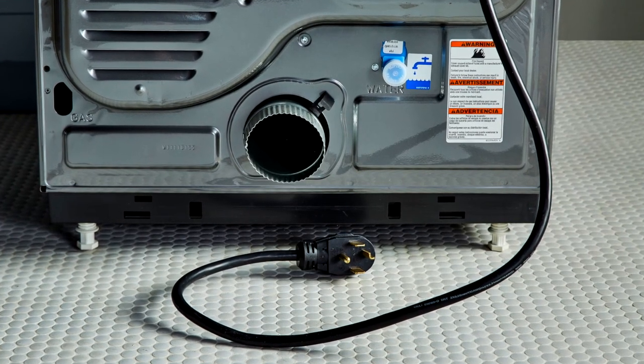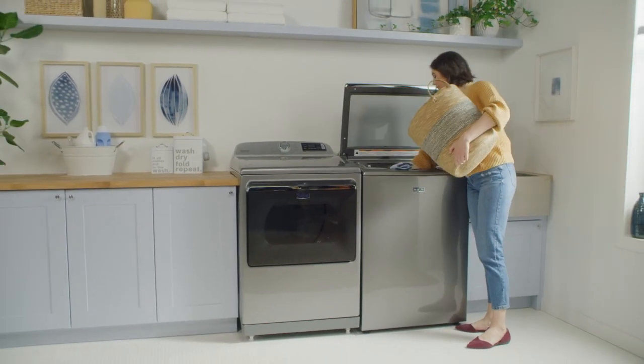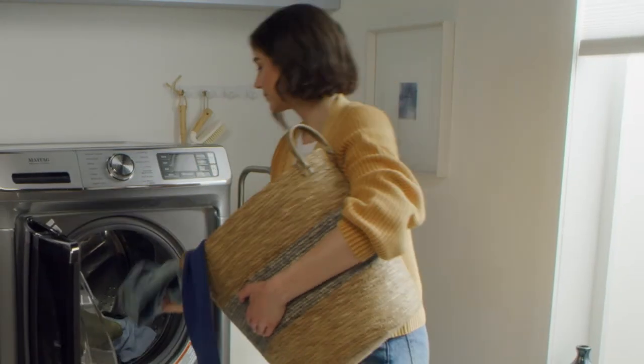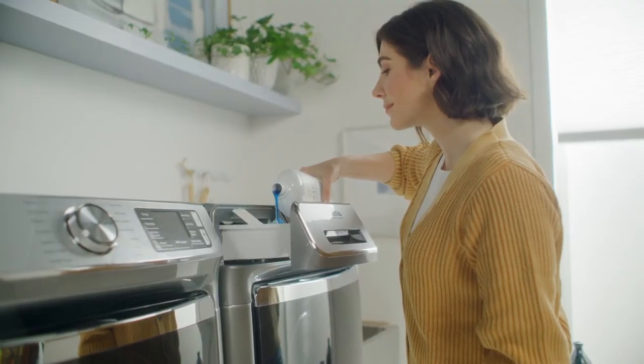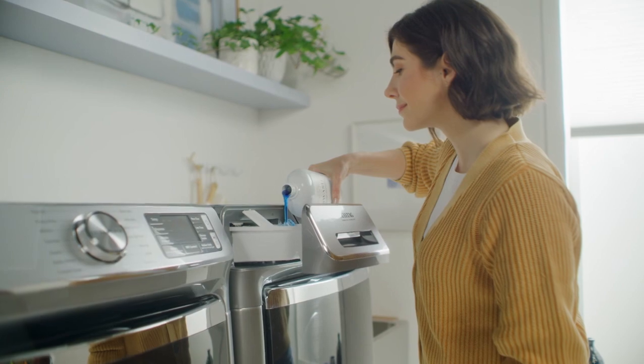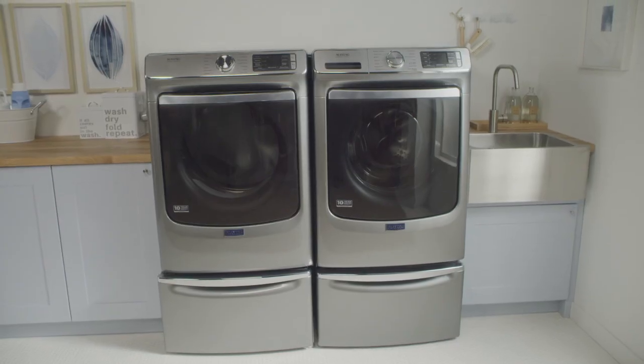The right washer helps you power through tough loads and keep your clothes fresh. From tackling week after week of laundry to taking the guesswork out of wash cycles when you're pinched for time, you'll be glad you chose the right machine for your needs. We hope you found this video helpful as you plan your washer purchase.